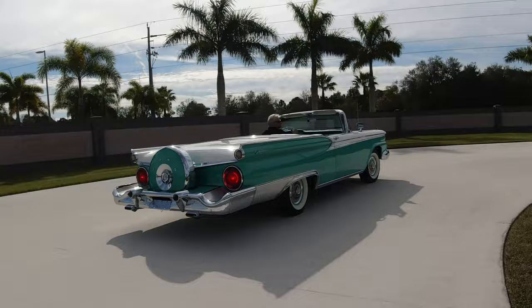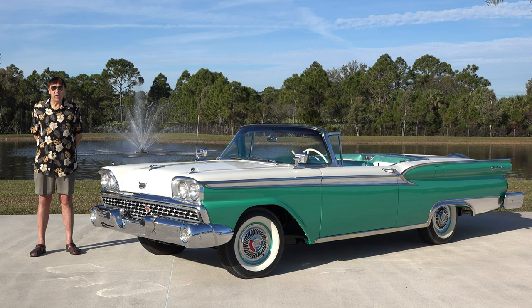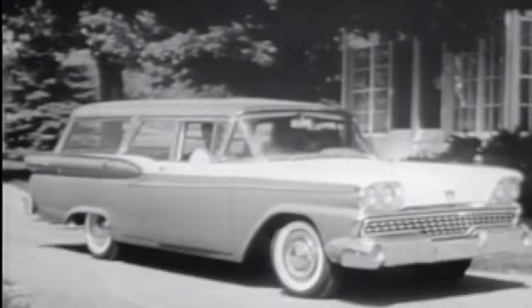In 1959, my folks bought a brand new car in the identical color combination as this. We were the perfect Ford family — we had a 1959 Ford retractable hardtop and a 1959 Ford four-door station wagon. With five kids, you definitely need a station wagon.